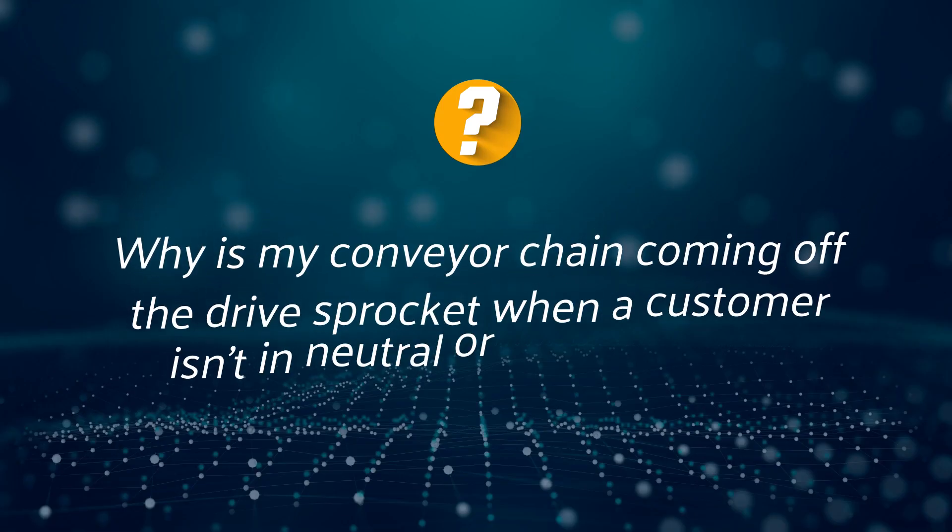Our next question has to do with conveyors — it's a question I've heard frequently, even from our own managers at car washes we operate here in Albany, New York. The question is: my chain has popped off the drive sprocket when a customer isn't in neutral, hits the brake, or drives forward.